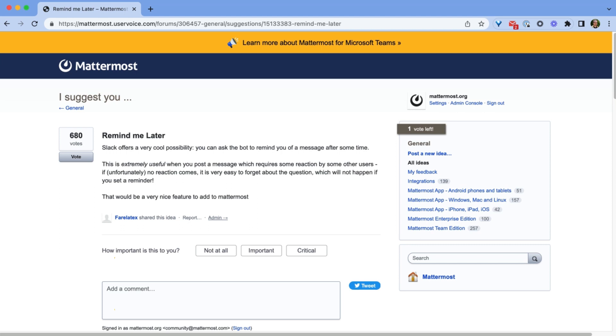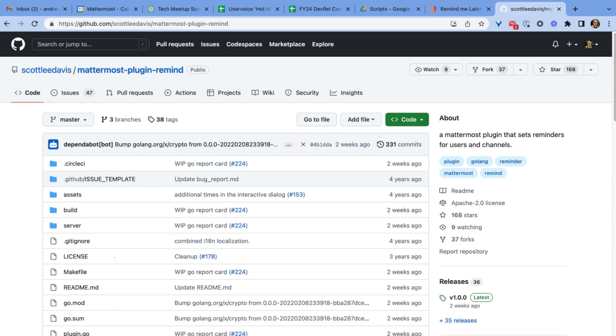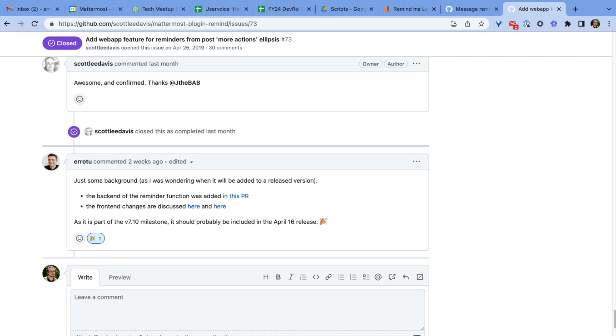This brilliant idea was first suggested on the User Voice forums and was also implemented in an original plugin by a community member, but this functionality has since been integrated into core Mattermost so everyone can take advantage of this great new idea.